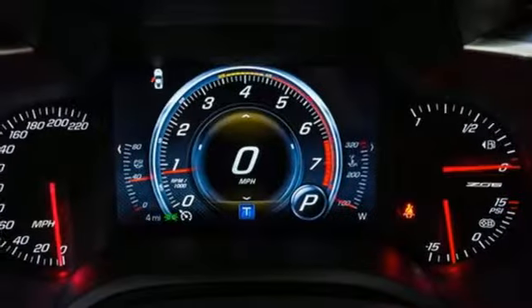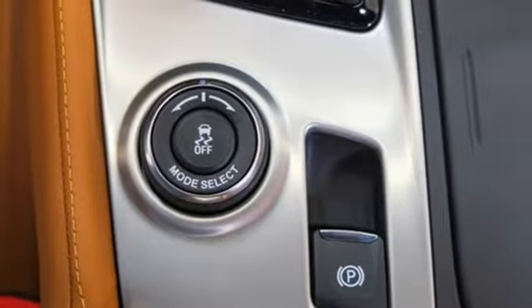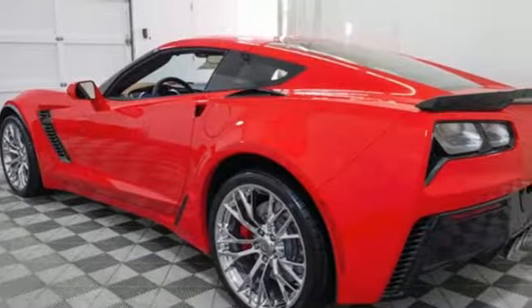Dual zone climate control. Intercooled supercharged V8 engine. Targa sunroof. Magnetic fluid filled shocks. And power heated mirrors.